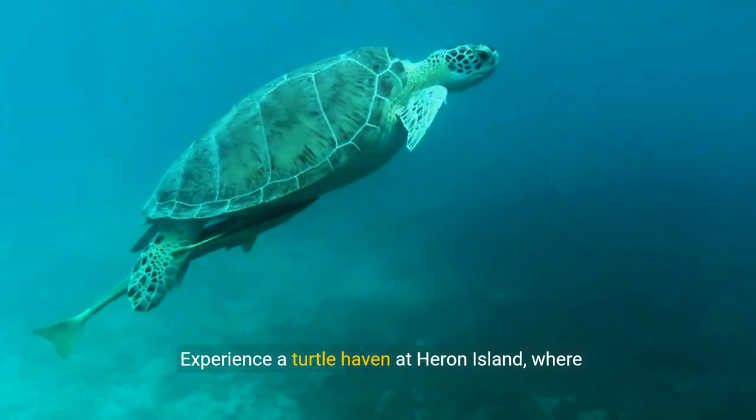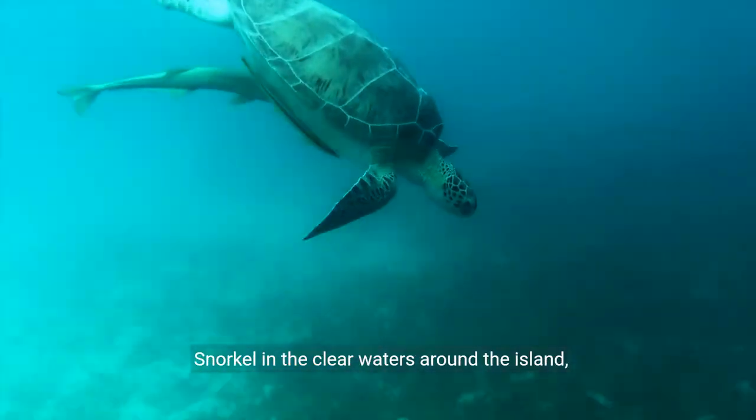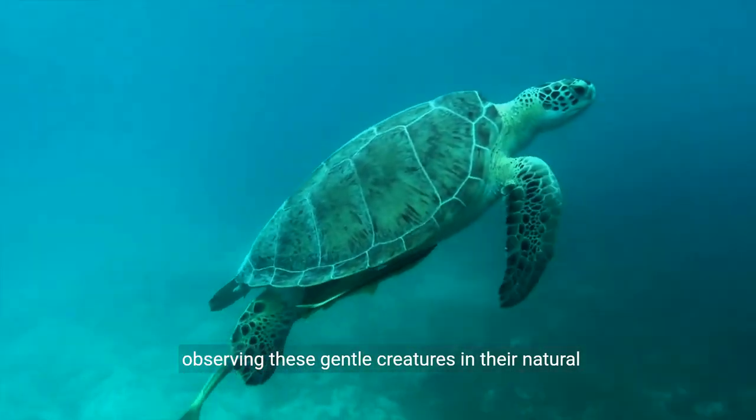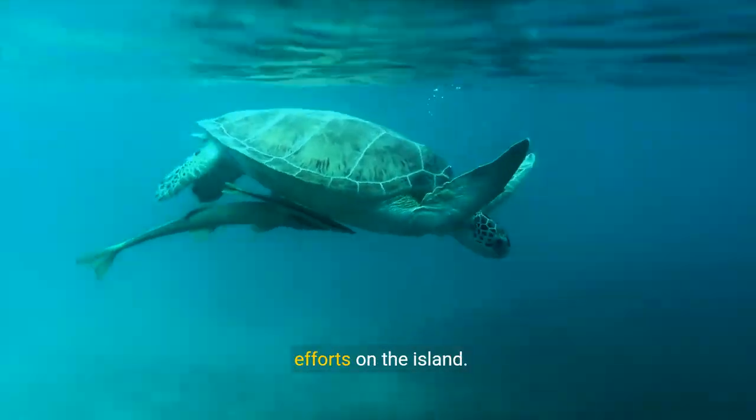Experience a turtle haven at Heron Island, where green and loggerhead turtles nest and hatch. Snorkel in the clear waters around the island, observing these gentle creatures in their natural habitat, and participate in turtle conservation efforts on the island.